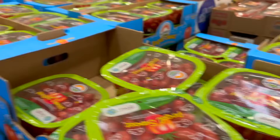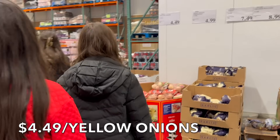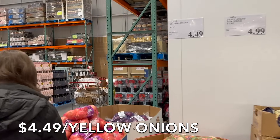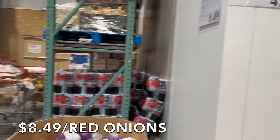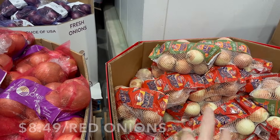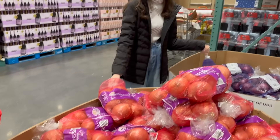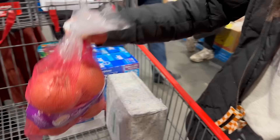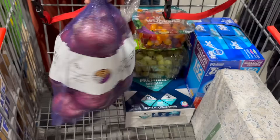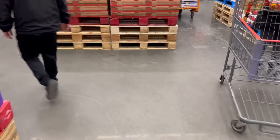We need the yellow onions — $4.49 for the yellow. How much are the red ones? $8.49? No, the yellow ones. These are the Vidalia, like the sweet ones. We need some of the red as well — just one bag. Thank you! I had to put my coat on to come into the super cold room.